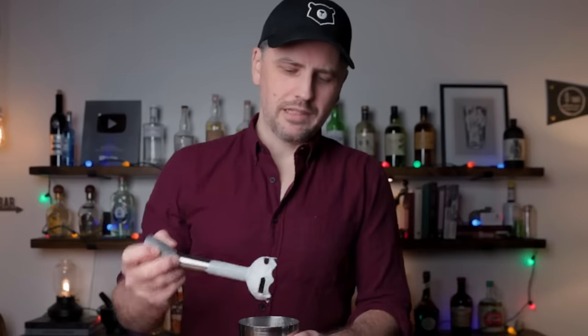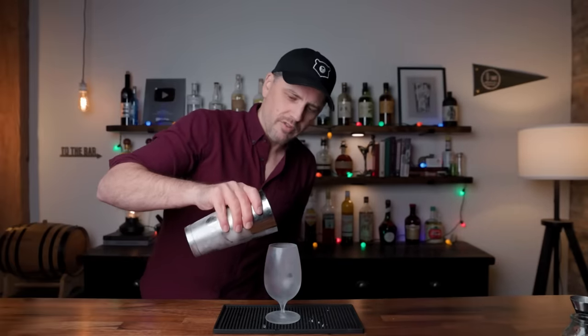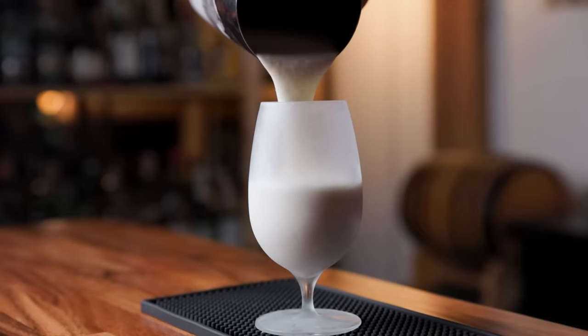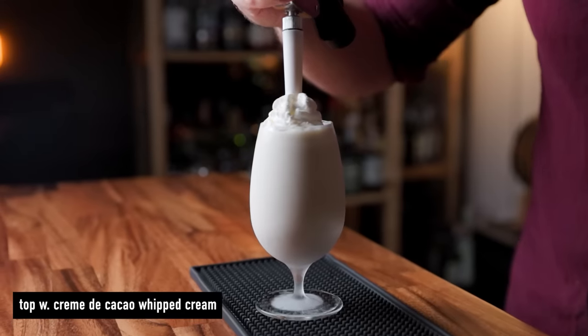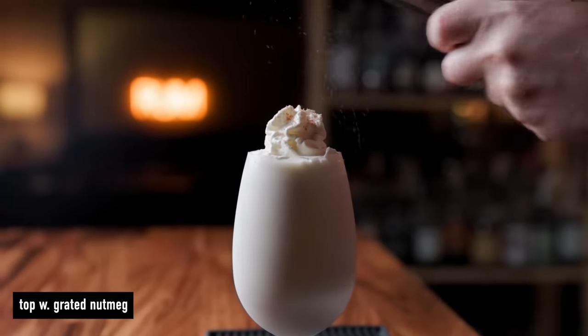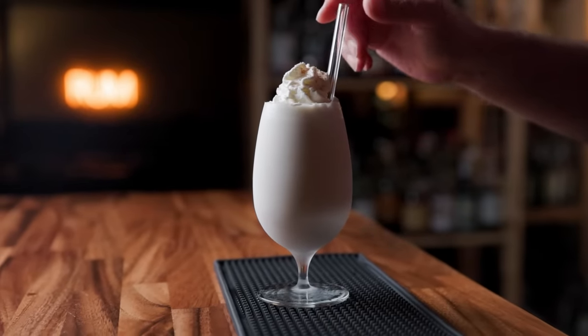Maybe don't lick the end because it's a blade. And there we have a Golden Cadillac milkshake. Pour it right into whatever chilled glass you see fit. Now we can add our fancy schmancy whipped cream. Grated nutmeg on top, or shaved chocolate if you'd rather. Drop in a straw. There we have the Golden Cadillac milkshake.